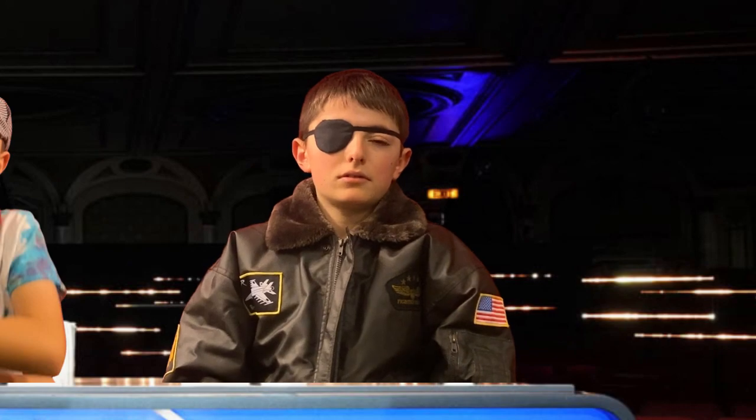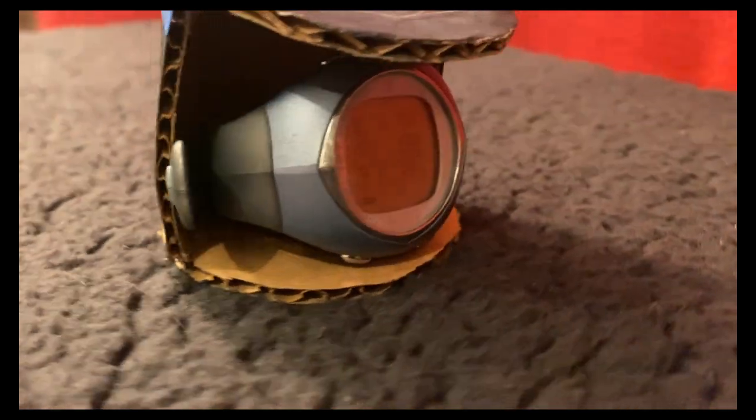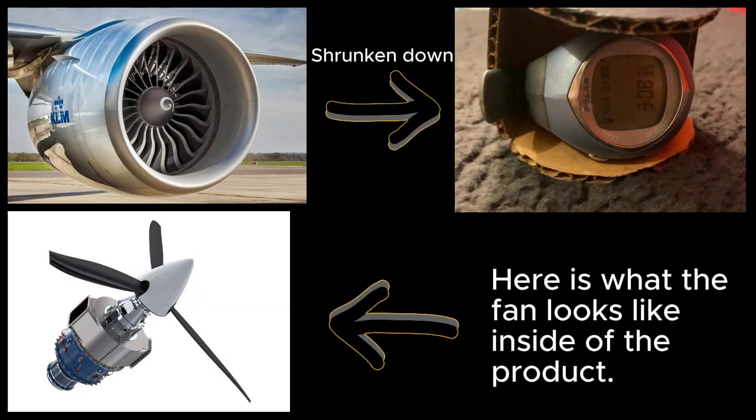Can you show us how it works? There are three settings for the wind strength. This is the actual fan. There's a timer on the back to keep energy usage at a low. As you can see, it is basically a shrunken airplane jet.